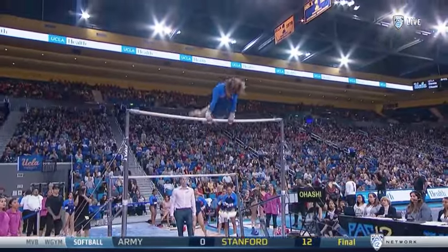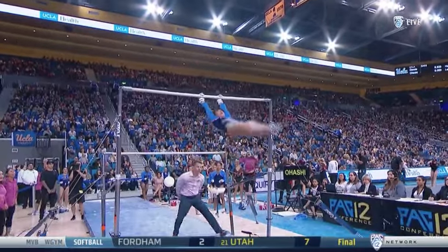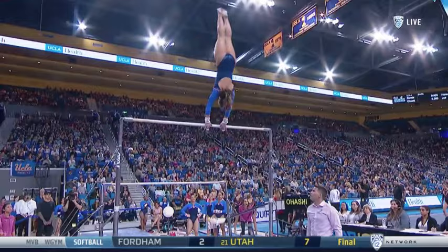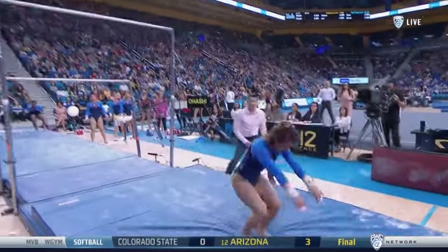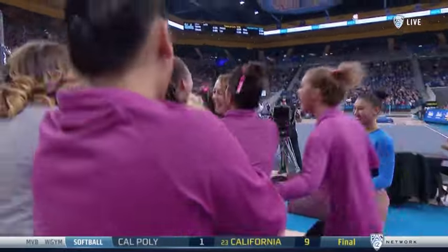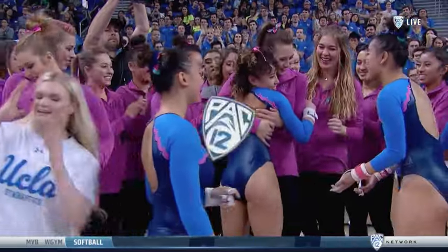Nice start to the routine. The release move — right here, the Tkachev. Good position on the grab a few weeks ago, but she didn't get that dowel over the bar and missed that skill. Finishing with a big double — comes off a little bit early, but knows exactly where she is. She makes it all the way to the end of the mat on that dismount, which can sometimes make the landing more difficult.